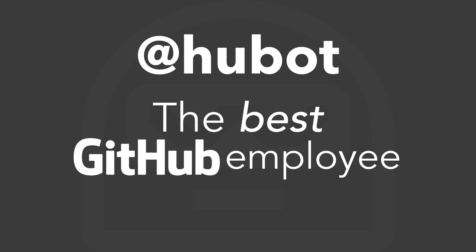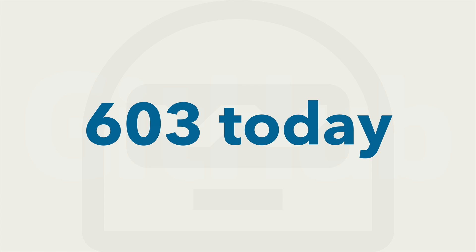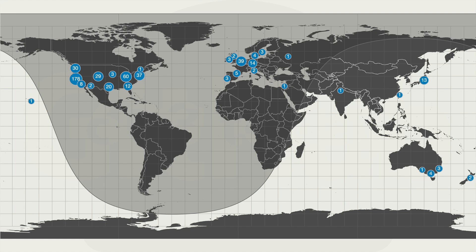Today we're going to be talking about Hubot, the best GitHub employee. But before we talk about Hubot, let's talk a little bit about GitHub and how we work. There are currently 603 people that work for GitHub, and we are distributed all over the world.